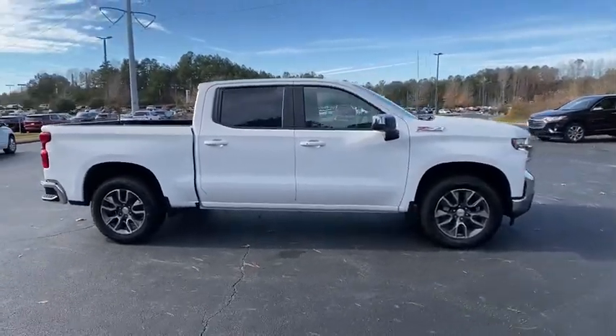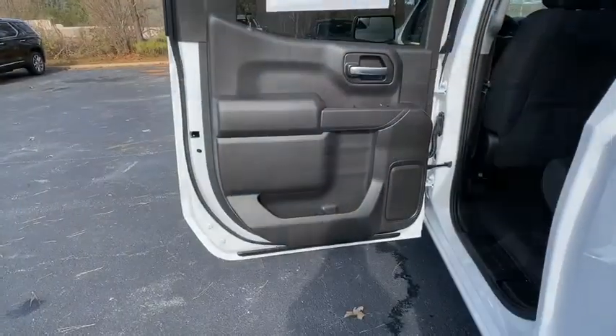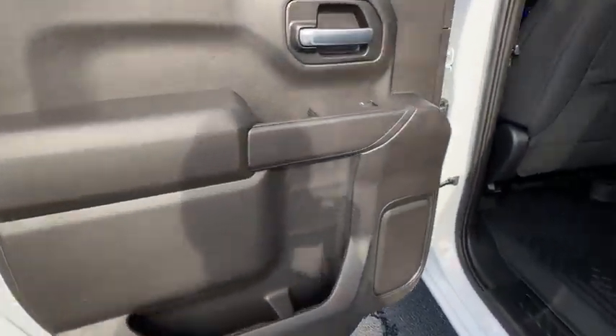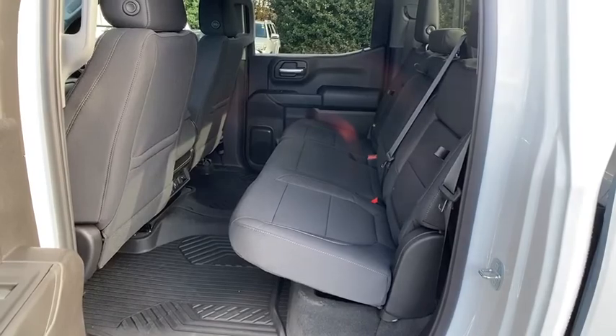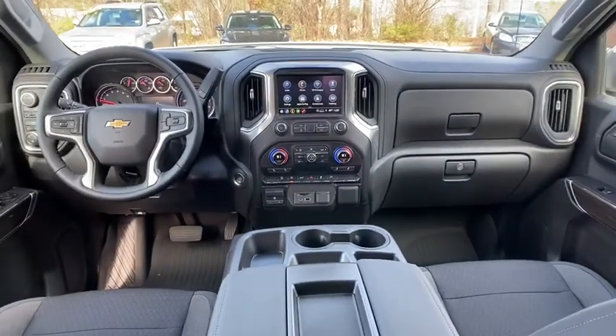Keyless entry, remote engine start, anti-lock braking system, steering wheel audio controls, tow hitch, Bluetooth, leather-wrapped steering wheel, power steering, adjustable steering wheel, floor mats, keyless start, four-wheel drive, aluminum wheels.